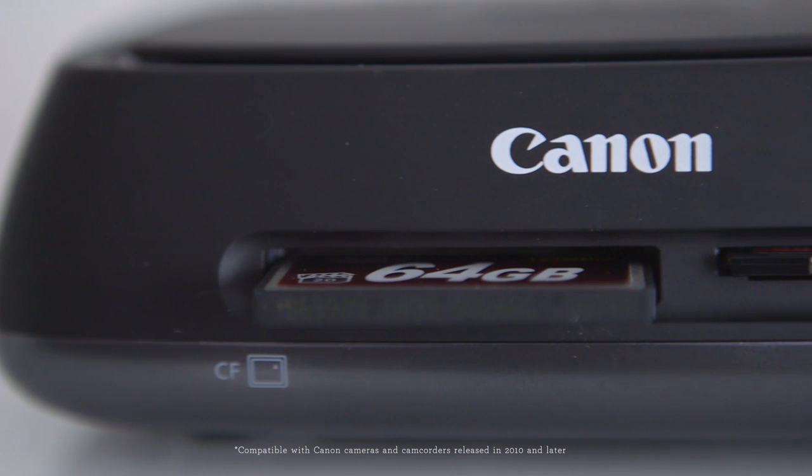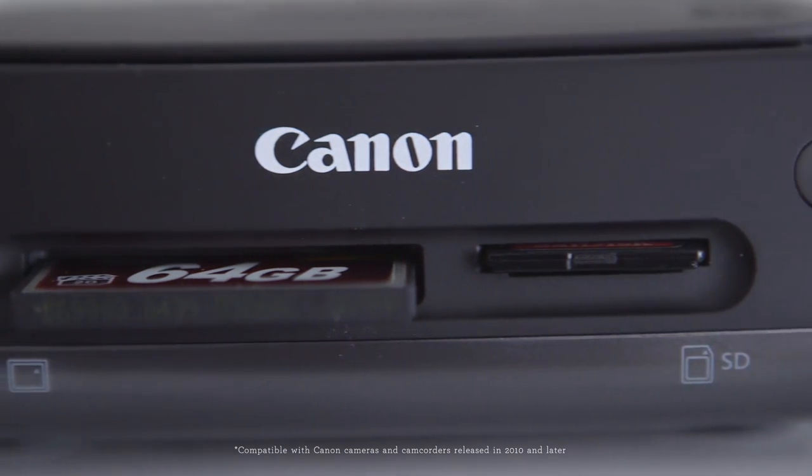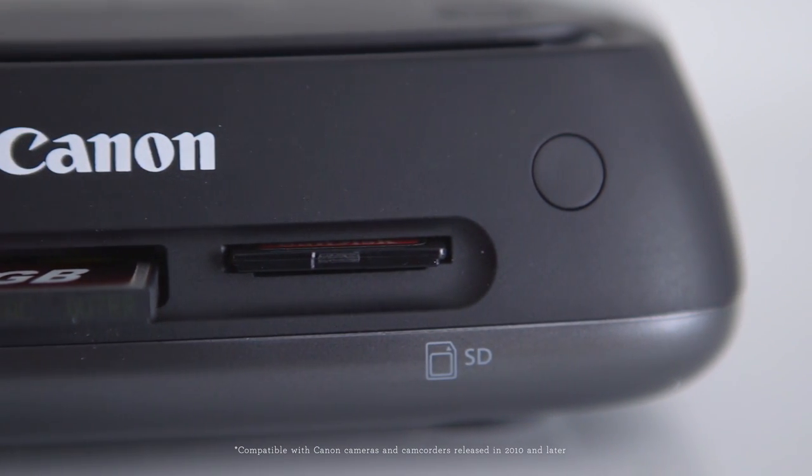Have old memory cards floating around? The ConnectStation has multiple card slots to easily back those files up too.